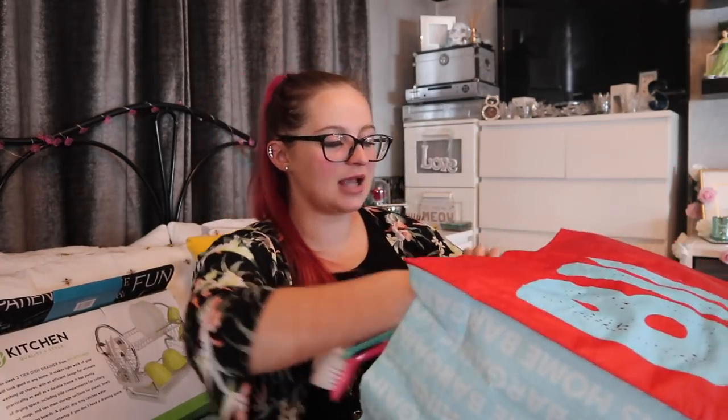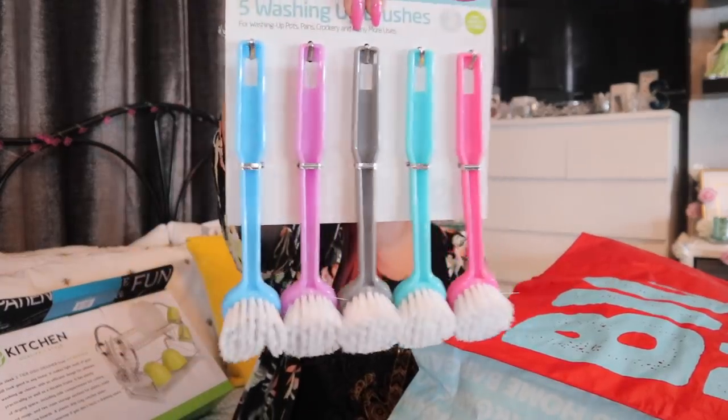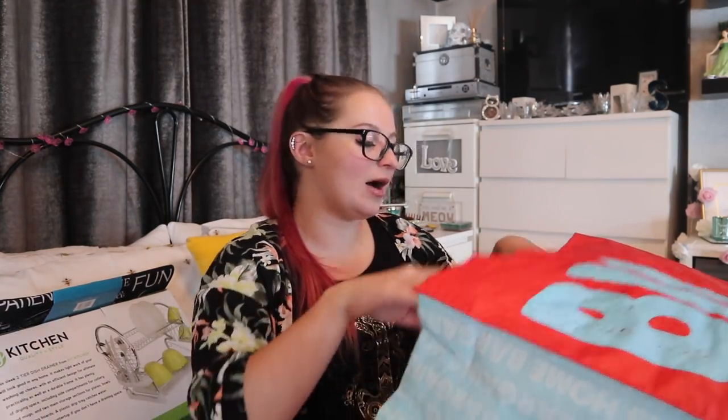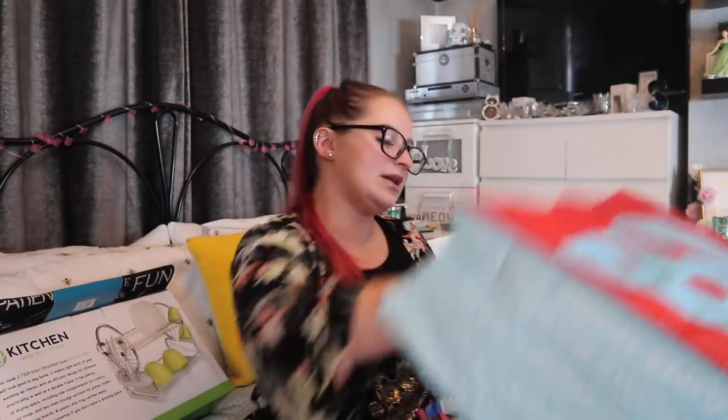I absolutely love these — from B&M, £1.99 for five washing-up brushes. Just a nice little bog-standard set of brushes, but always handy if you've got something that's extra messy and whatever you're using to clean it is going in the bin after — these are ideal.